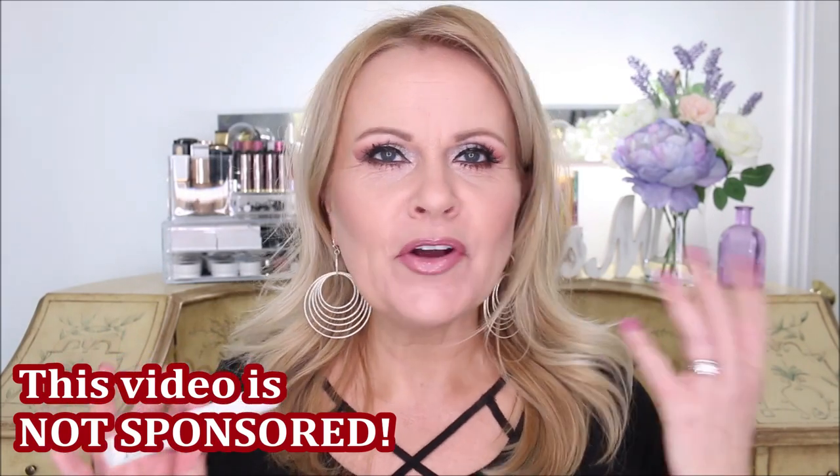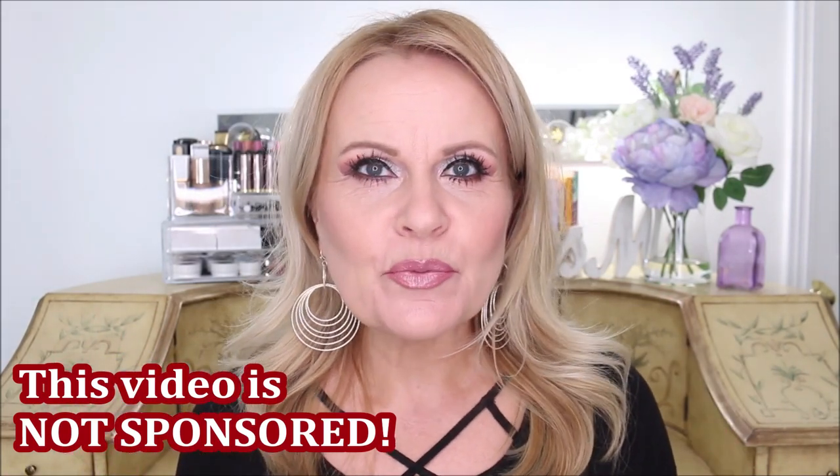I decided to do this video after talking a ton on my channel about this little product right here. This is an eyelash growth serum called Xlash. I'm going to go over how I came about finding Xlash, what it's done for me, the benefits, and why I feel like it's a product I won't live without. Xlash contacted me very early in my channel, probably about three years ago, and they asked if I would try it — and I said sure. I wasn't very hopeful because at that time I was experimenting with false eyelashes and lash extensions.